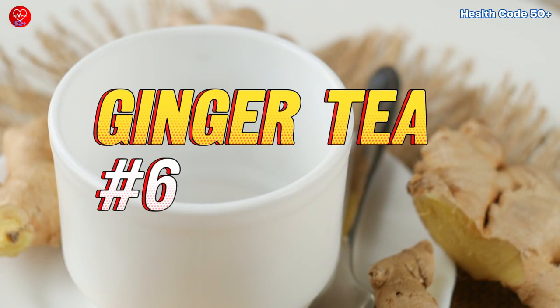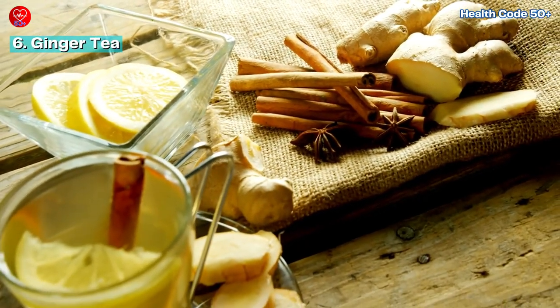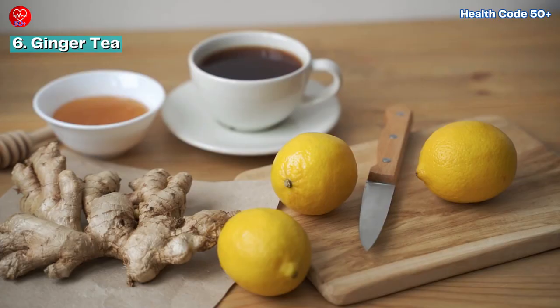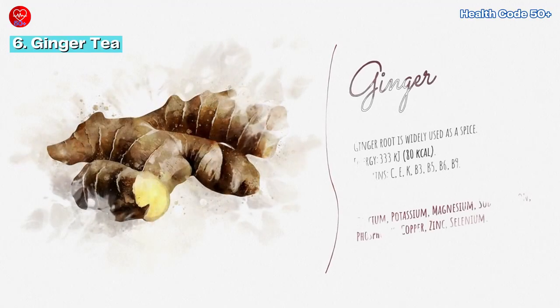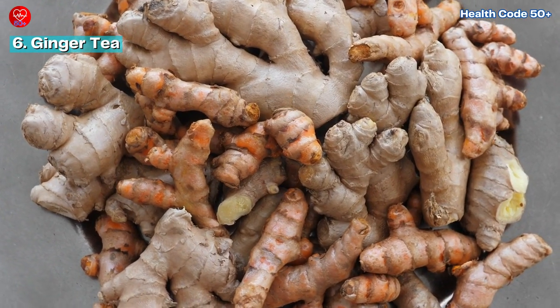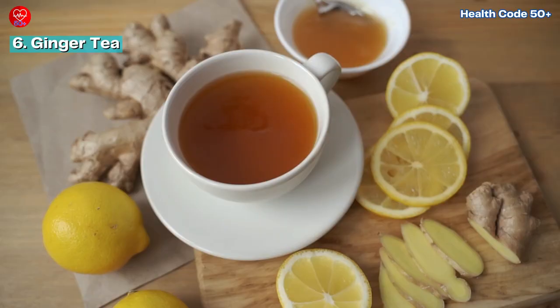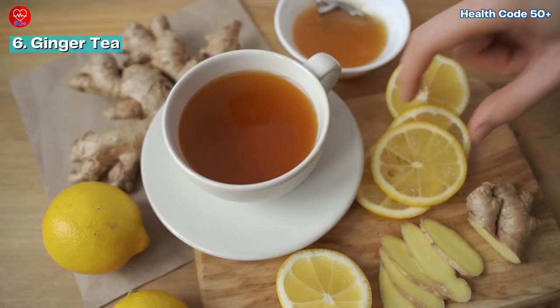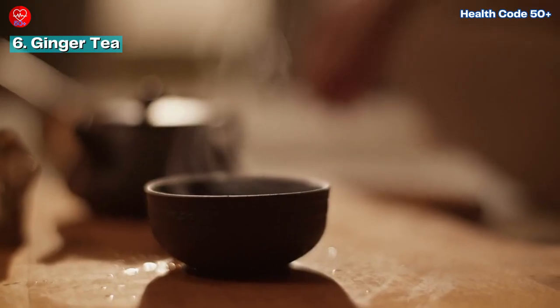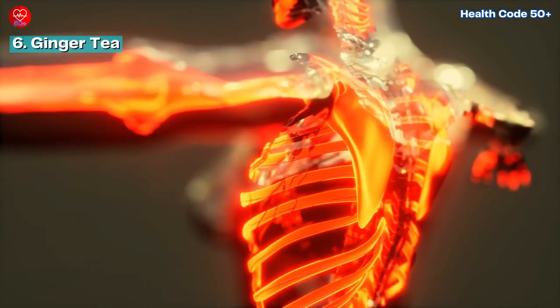Number 6: Ginger Tea. Speaking of spices, ginger tea is another excellent choice for combating inflammation. Gingerol, the main bioactive compound in ginger, has powerful anti-inflammatory and antioxidant properties. Enjoy a cup of ginger tea after a meal to aid digestion and promote a healthy inflammatory response throughout your body. It's a soothing and aromatic beverage that nourishes your body and soothes inflammation from within.